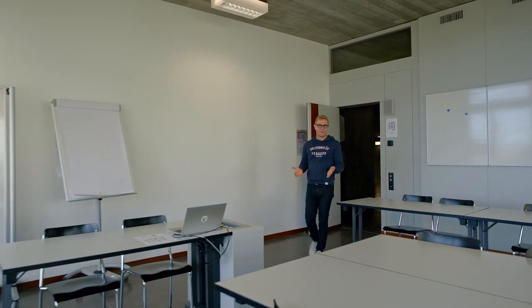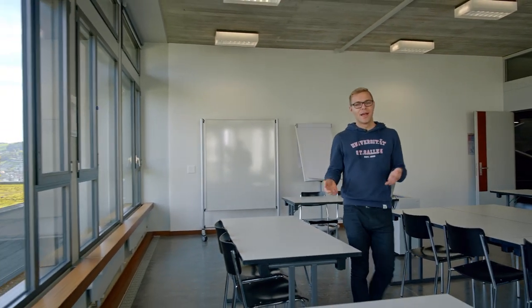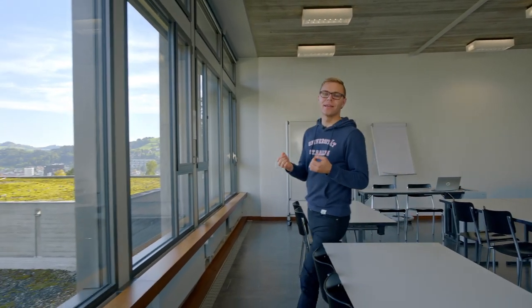We have various teaching formats: lectures, flipped classroom, exercises, seminars, and some of the smaller classes take place in a room like this one. What I actually want to show you about this room is the nice view, because whenever I feel stressed I just have a look outside and I can instantly relax.